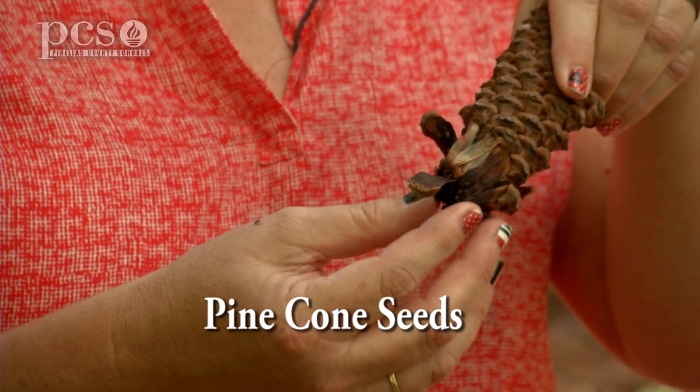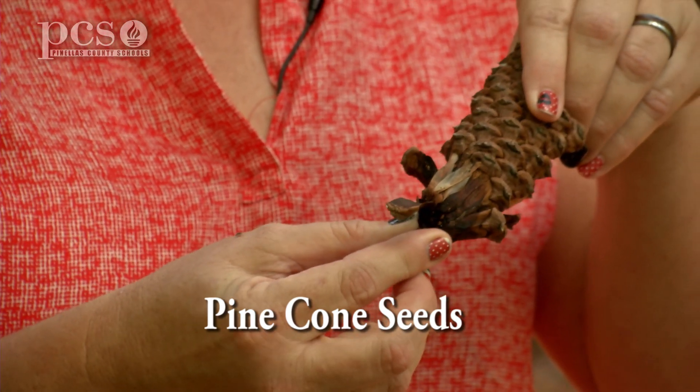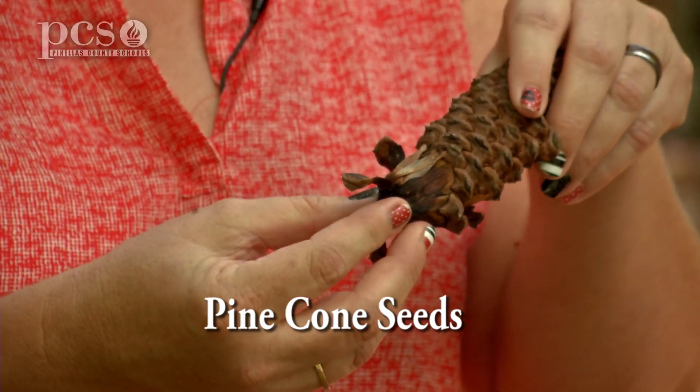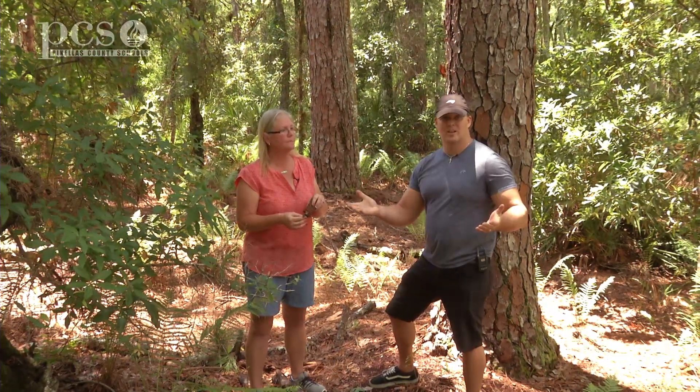That wing-like part helps the seed move — the wind can carry it, animals can pick it up on their fur, squirrels love to eat those seeds, and water can carry it too. I hope everybody has learned a lot about flowering and non-flowering plants. Come out to the park and check it out yourself. We'll see you next time.